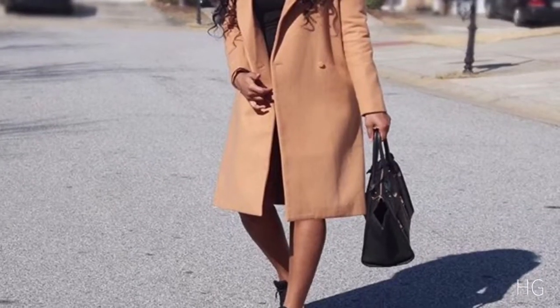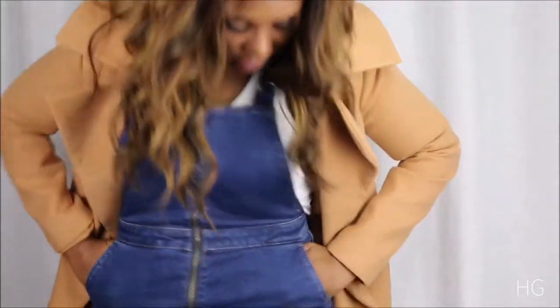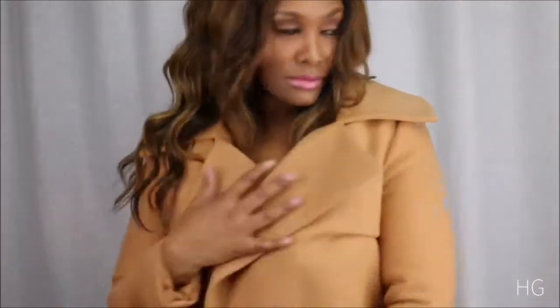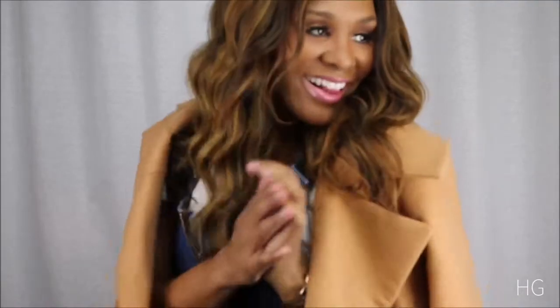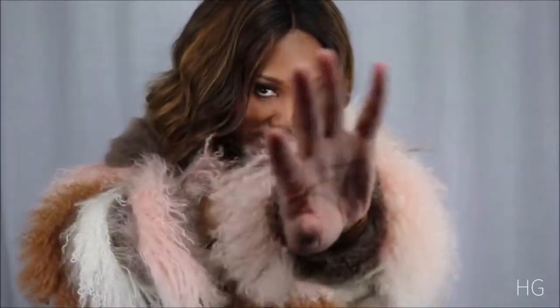A camel coat is perfect to have — it pretty much goes with everything in your closet. Sheerling coats have made the perfect comeback. Loving the flare cuff on the new faux fur.